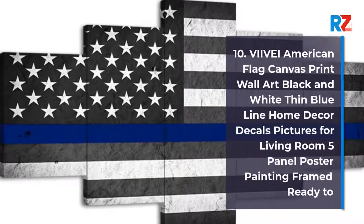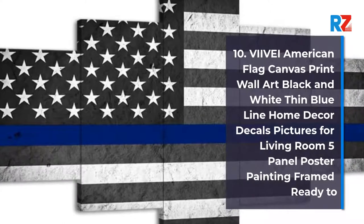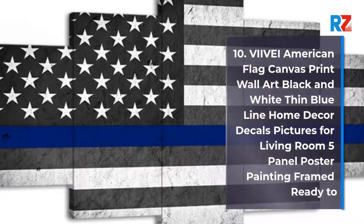10. Vive American Flag Canvas Print Wall Art Black and White Thin Blue Line Home Decor Decals Pictures for Living Room, 5 Panel Poster Painting Framed Ready To.